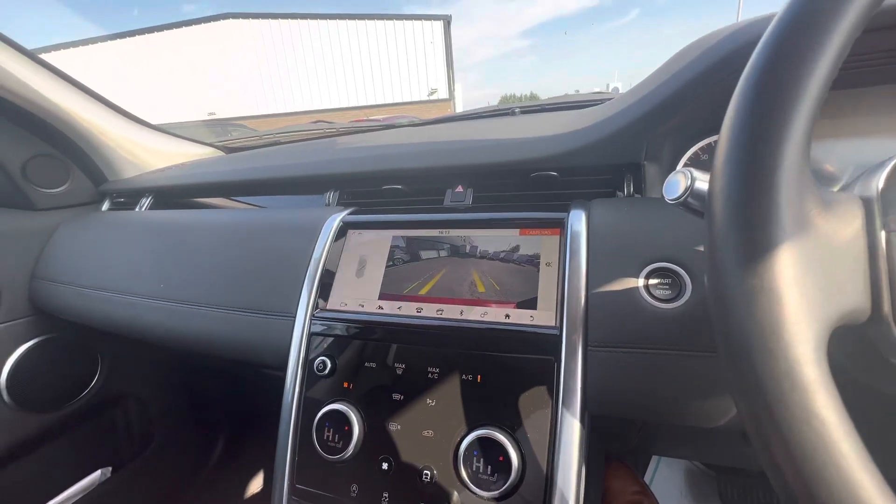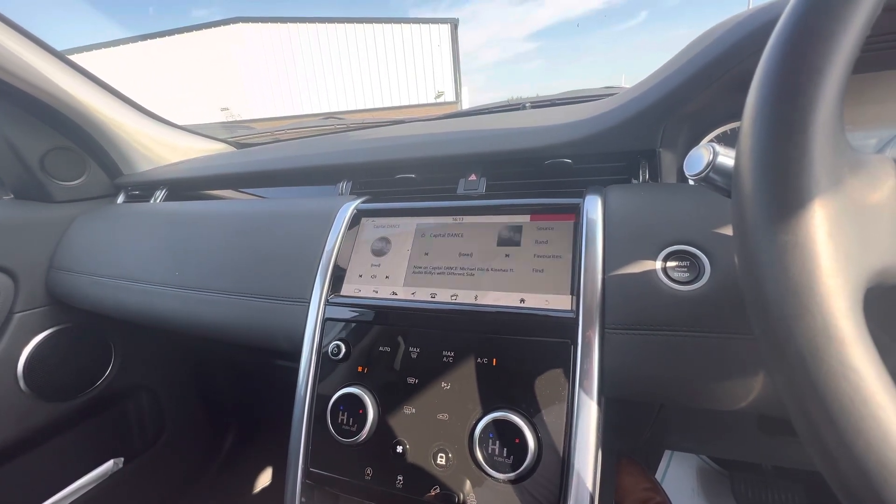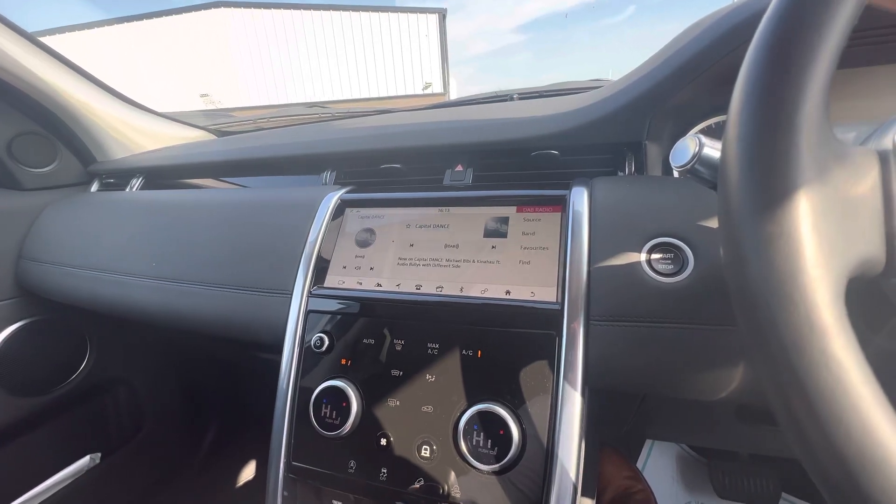So folks, remember if you have any questions or queries on the Land Rover Discovery Sport, you can give us a call on 08718 11470. Thanks folks.